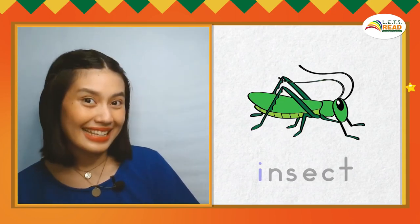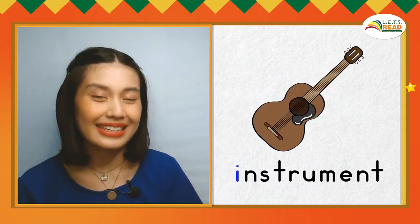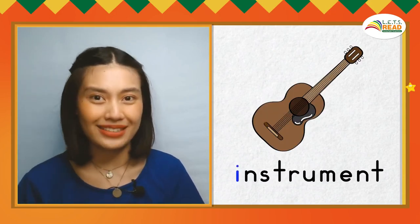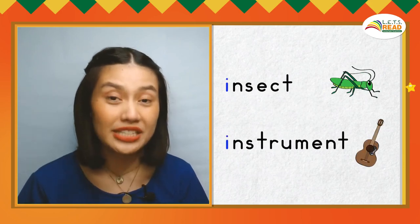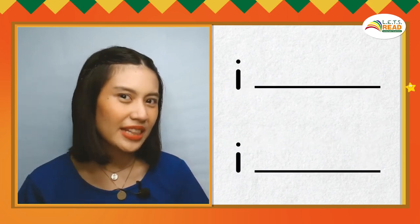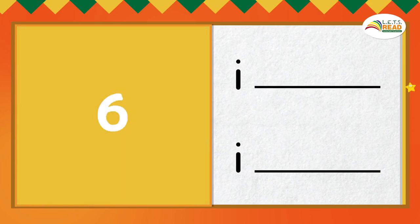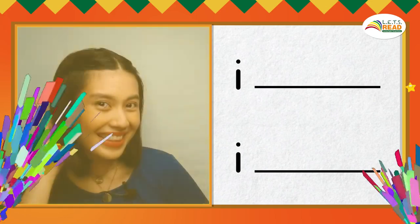This is an insect. I, I, insect. This is an instrument. I, I, instrument. Insect and instrument are English words that begin with the I sound. Can you say two English words that begin with the I sound? There you go! Nice work! You get a star! Here are more words that begin with the I sound.